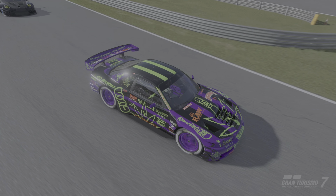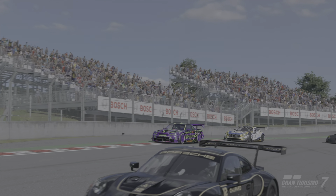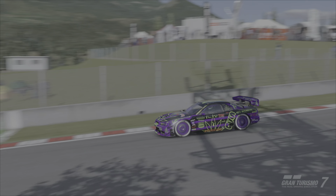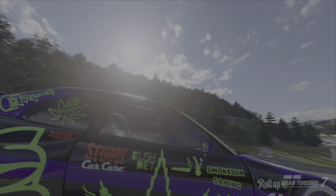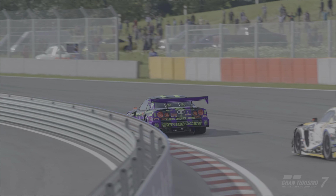Welcome everyone to Beyond the Finish Line, my new series where I review the latest weekly challenges, show which cars I used, and offer you potential cars to use yourself to complete the challenges. Typically, I like to use cars I haven't driven before or haven't driven much, unless the challenge calls for a specific car.